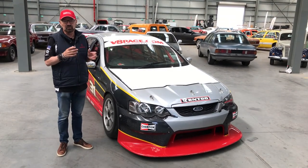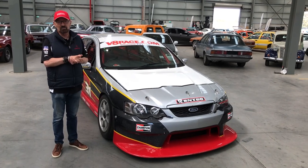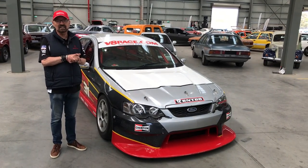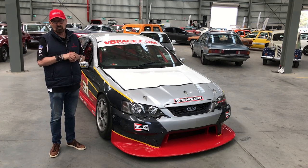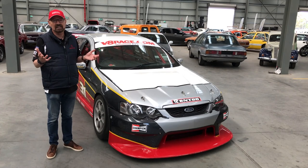Steve Ellery's team built this car from a caged body shell which was done by Peter Beehag in Queensland. The ones I drove for Caterpillar and drove for Brad Jones later on were the same sort of cars.